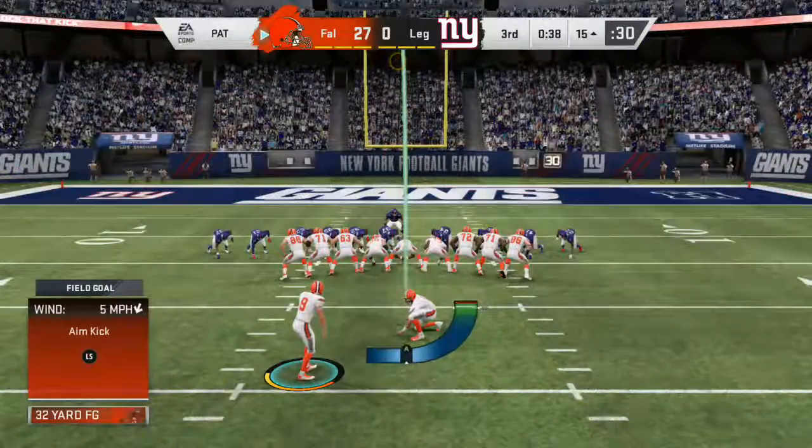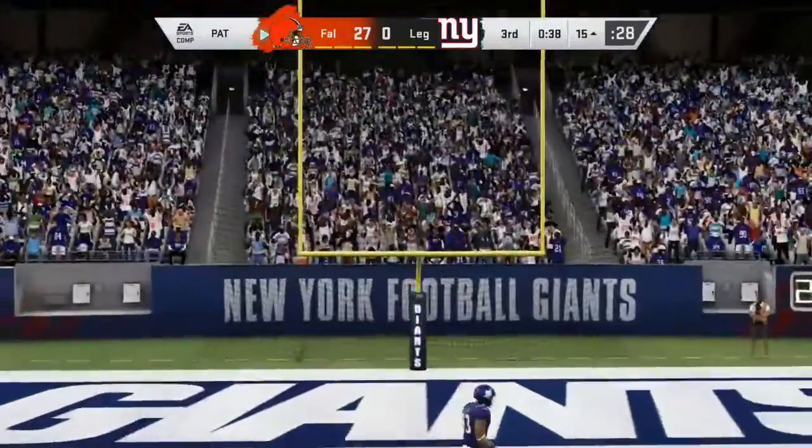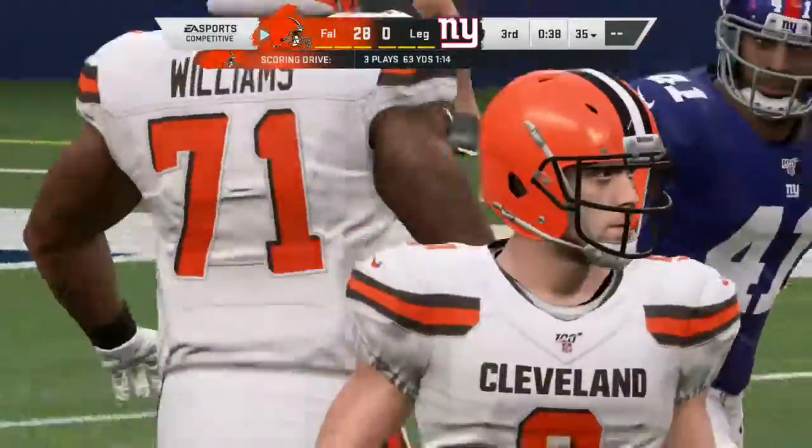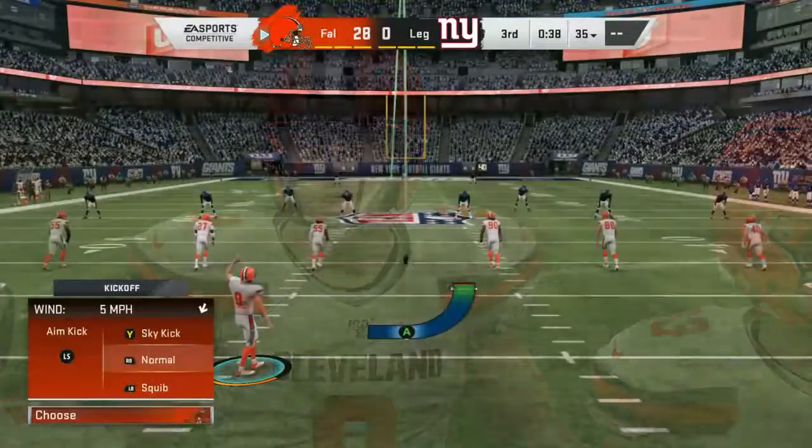Tucker now for the extra point. It's good, and they stretch their lead to 28-0 now. Makes the score Browns 28, Giants nothing.